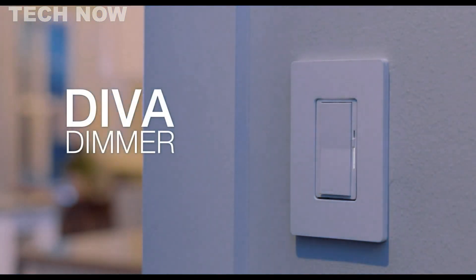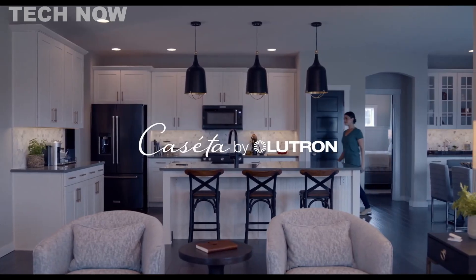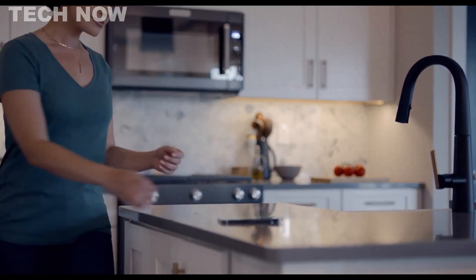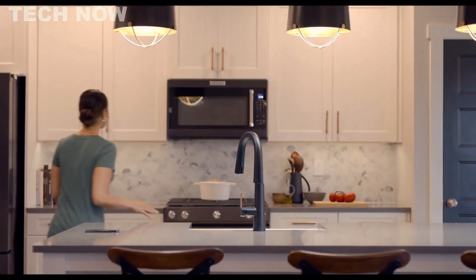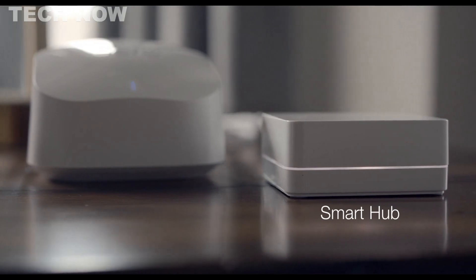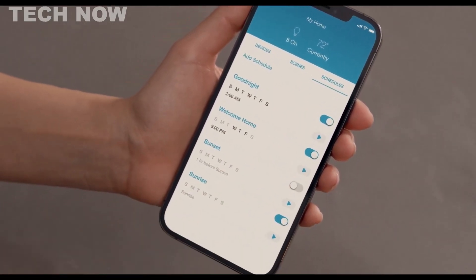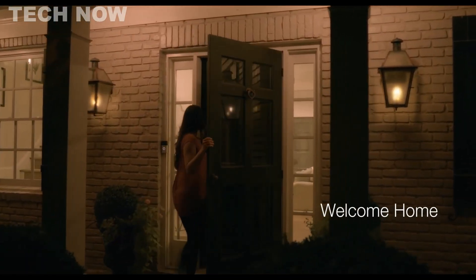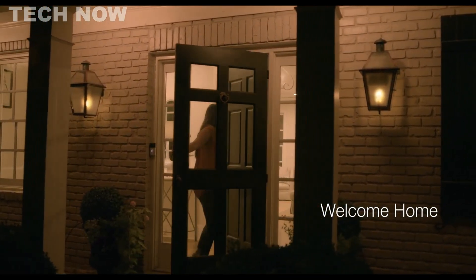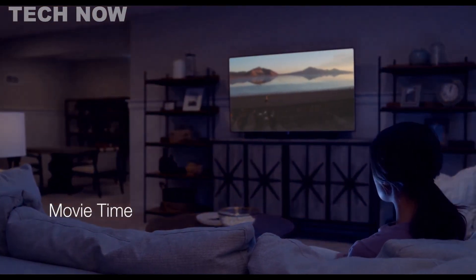The Lutron Caseta Diva Smart Dimmer transforms traditional lighting into a modern, intelligent system, providing users with unparalleled control, comfort, and peace of mind. At the core of this innovative solution is the Lutron Smart Hub, facilitating easy access to powerful system features through the Lutron app. Users can create personalized scenes and schedules, such as a welcoming home scenario or a cinematic ambience, enhancing the overall smart lighting experience.